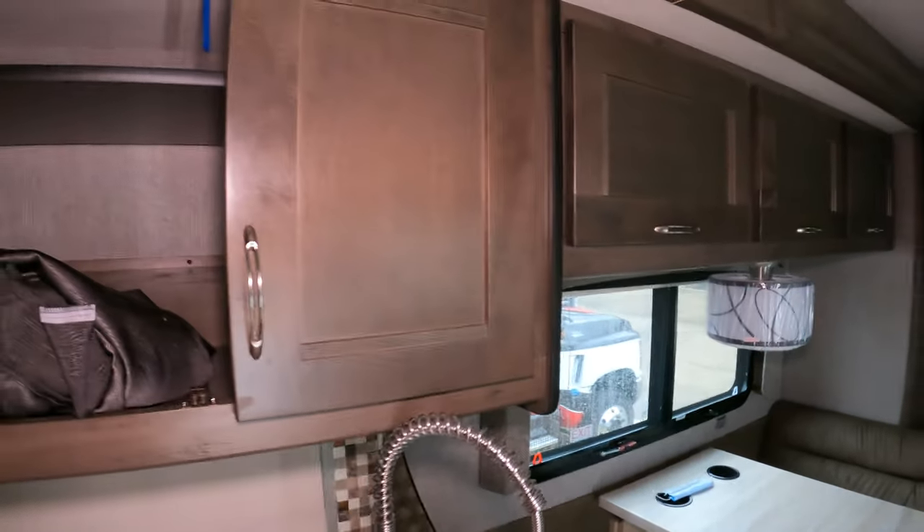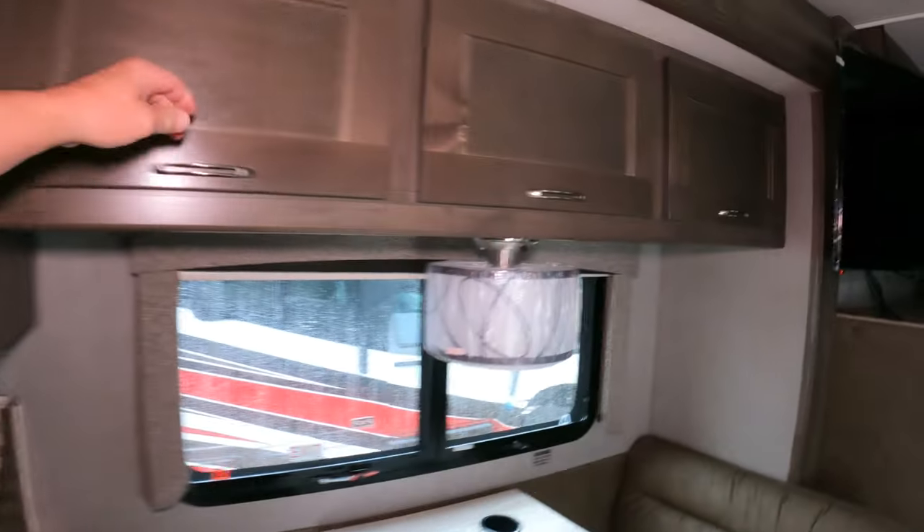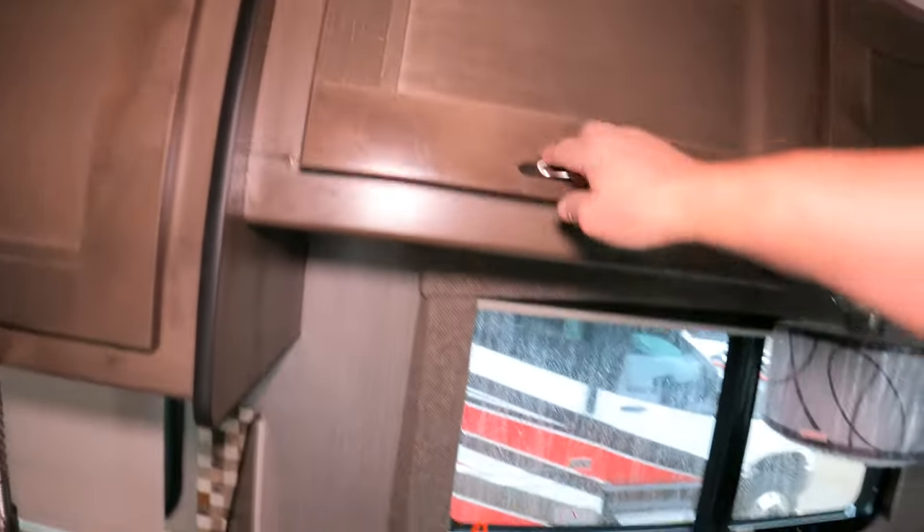Coffee maker can go in there. Lots of storage space up here — big, deep cabinets.